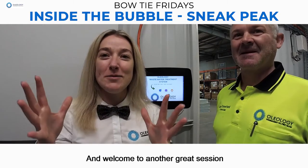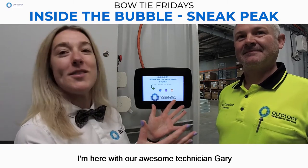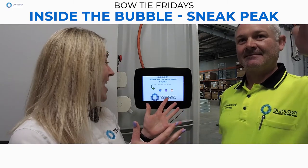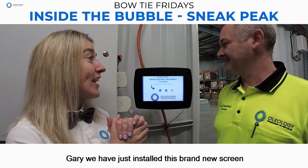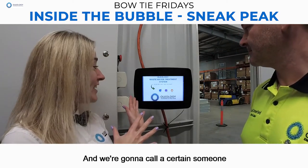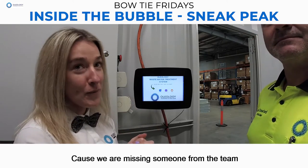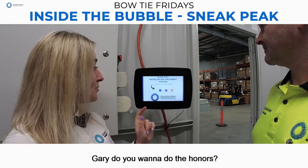Hello filter people and welcome to another great session. I'm here with our awesome technician Gary. We have just installed this brand new screen and we're going to call a certain someone because we are missing someone from the team. Gary, do you want to do the honors?